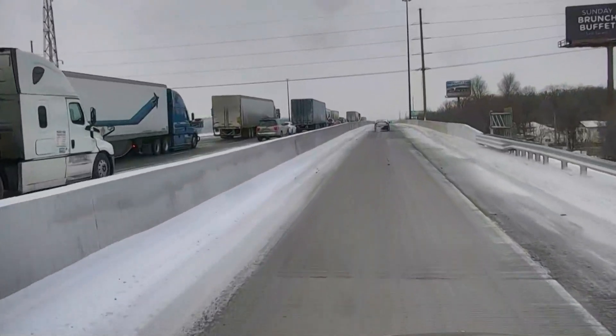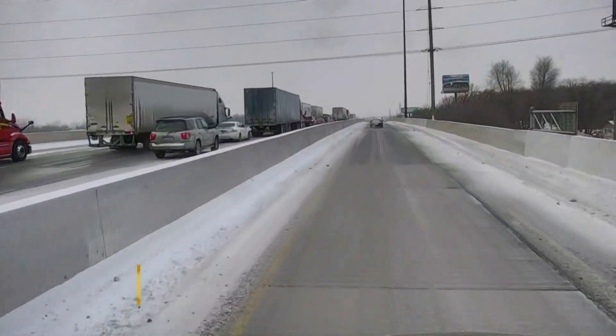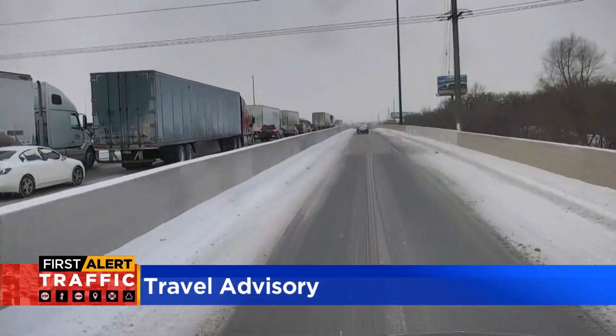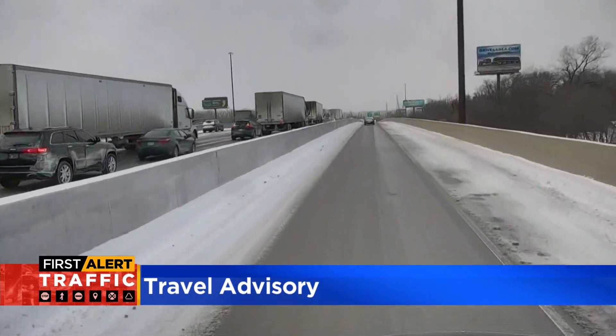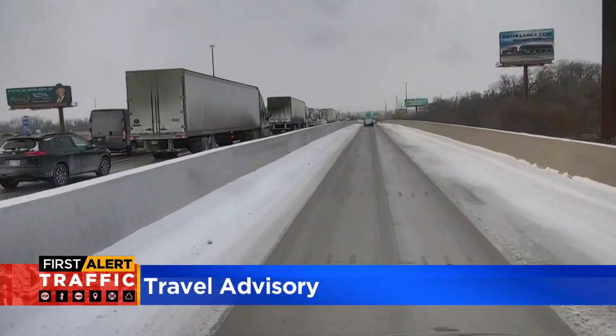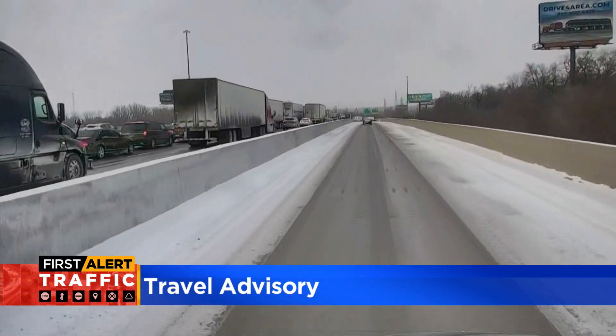A plea to drivers by police: avoid I-94 and I-65 in northwest Indiana. This video from the Mobile Weather Lab shows you exactly why. A semi-truck jackknifed on I-65 near I-94 in Hobart, and the state patrol says there's no timetable for when it will be cleared.